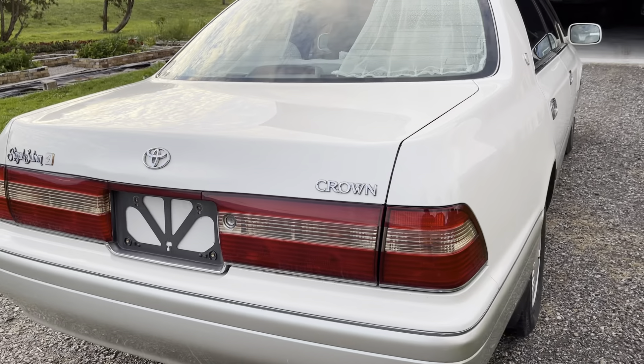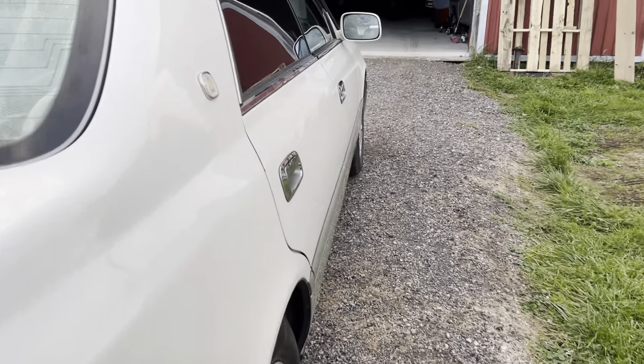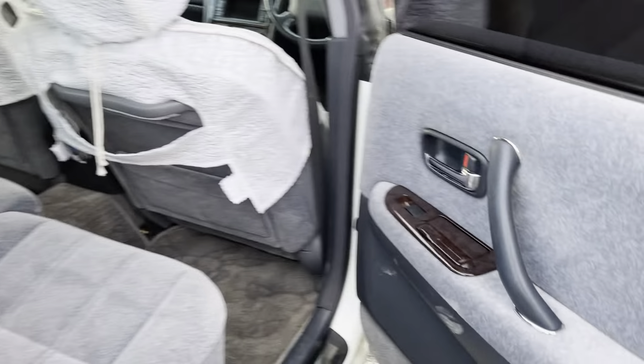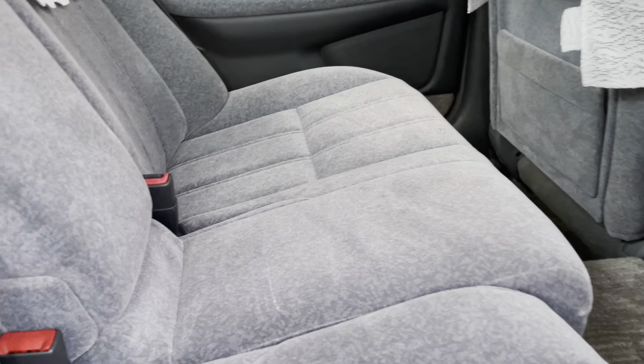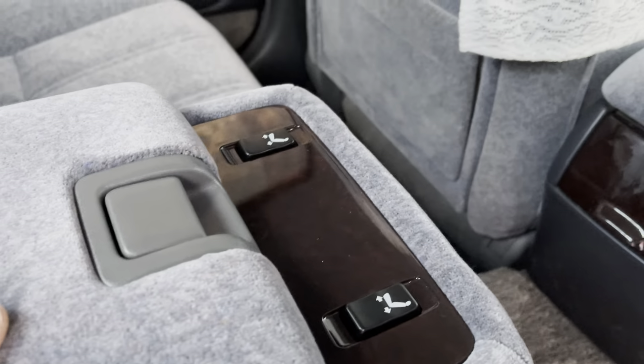It has the doily package, which is lovely. Extremely dark tint. This is the doily package. The VIPs of course sit in the rear, so you've got rear power seats.